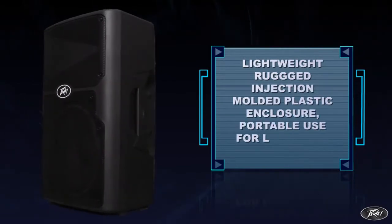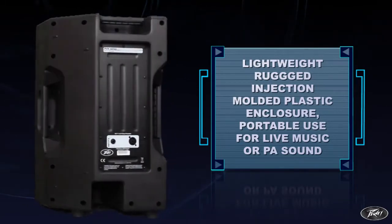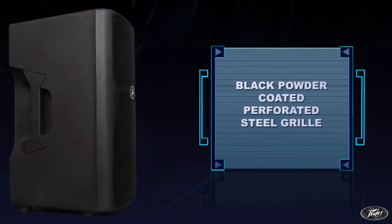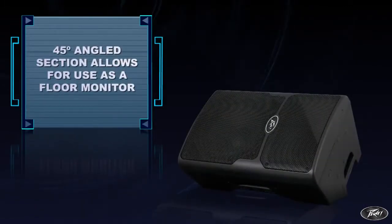The lightweight yet rugged injection-molded plastic enclosure with molded-in stand-mount cup facilitates portable use for live music or PA sound. A black powder-coated perforated steel grille provides driver protection and a professional appearance, while the 45-degree angled section on the right side allows the PVX-12 to also be used as a floor monitor.